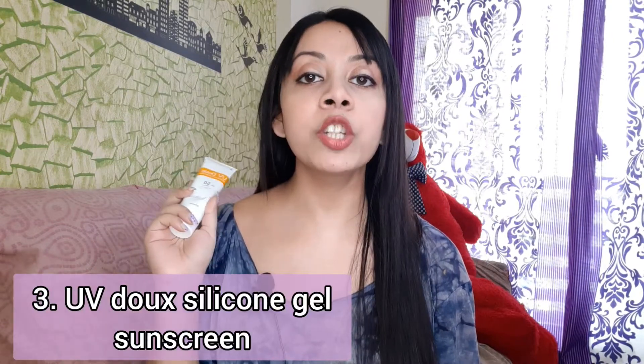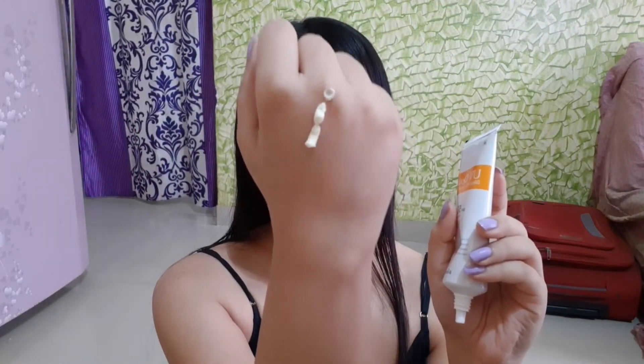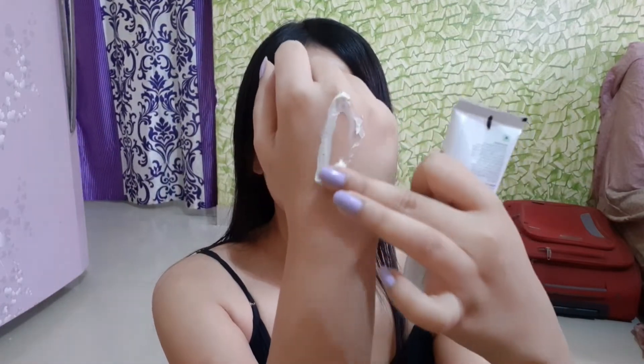Coming to the next sunscreen — the UV-Doped silicone gel sunscreen. It feels similar to the previous one but gets absorbed quickly into the skin like a dream, dries completely, gives no white cast, and is a great option for oily skin. As for ingredients, it's a hybrid sunscreen containing both physical filters — zinc oxide and titanium dioxide — along with new-generation chemical filters like Tinosorb S, DHHP, etc. The only downside is it has fragrance. I really hope they come up with a fragrance-free version because then it could be my holy grail sunscreen.